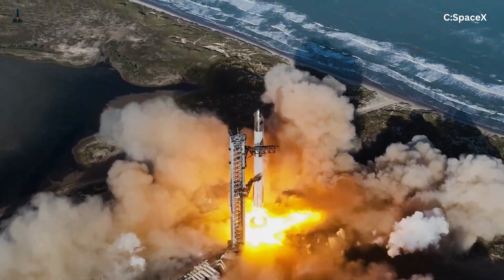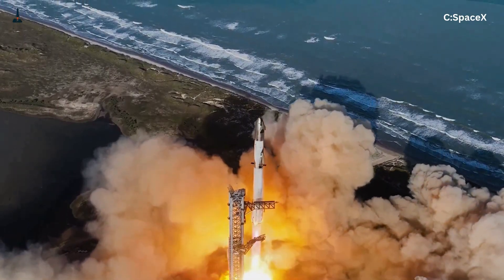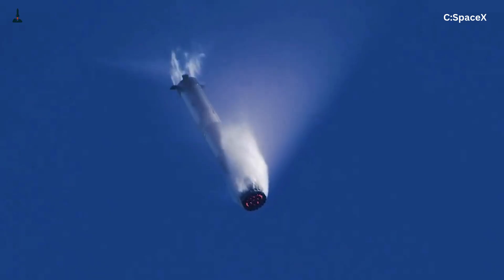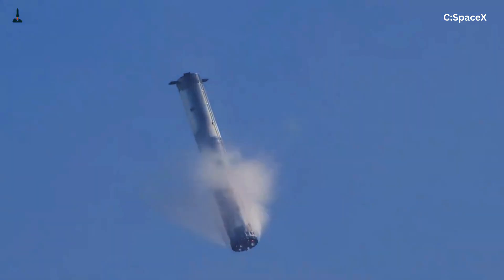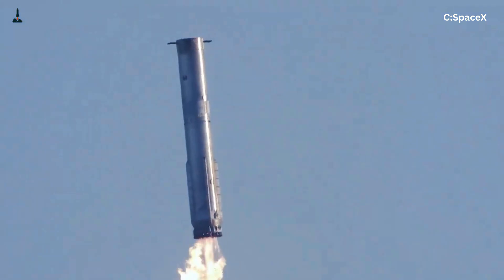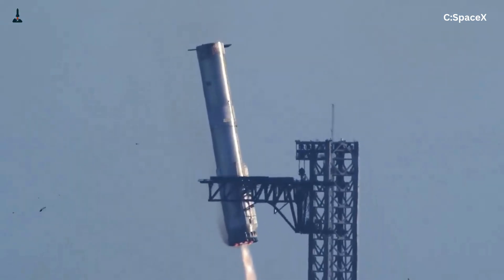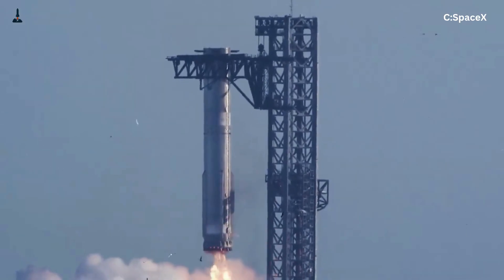Imagine a Starship with 33 Raptor 3 engines firing perfectly, landing flawlessly, refueling, and launching again within days. That's when you start turning rockets into transport vehicles, not one-time experiments. That's when Mars missions become not only possible, but practical. Elon Musk's bet has always been that rapid innovation beats perfection — fail fast, learn faster. That's why Raptor 3 exists: it's not the final version, it's the next step toward an engine that can withstand the violence of space travel over and over again.